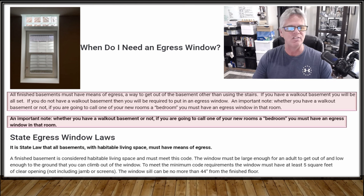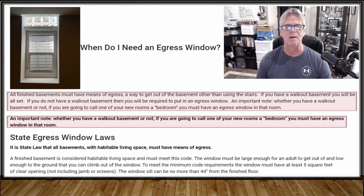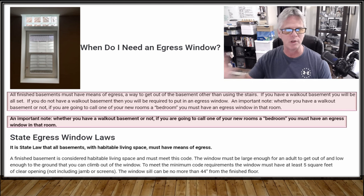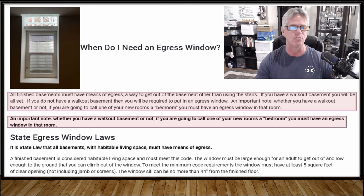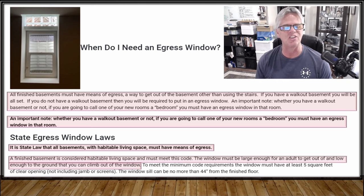If you're planning on putting a bedroom down there, you have to have an egress window. That's the number one place that code officers are going to require it. Whether or not they require it outside the bedroom in the main living area really depends on where you live and what your code department tells you. And I'm going to stress it one more time — whether or not you have a walkout basement, if you're going to put a bedroom in the basement, you have to have an egress window in that room, separate from any other windows you may have elsewhere.